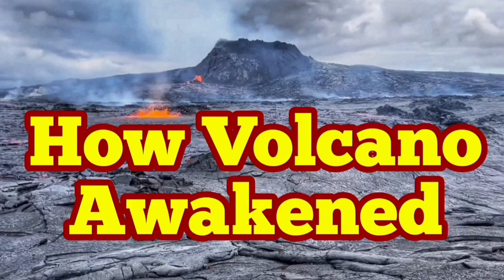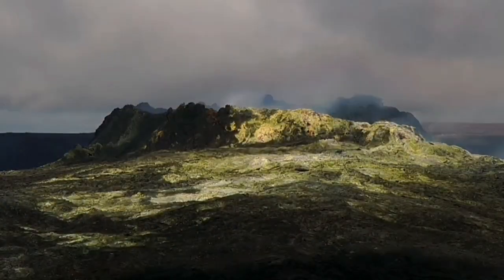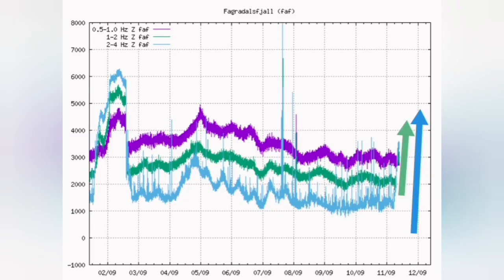How the volcano awakened — as you know, it was a week that we had a funeral stage for the volcano. It looked very beautiful, like a Rembrandt or Dutch school of art painting.